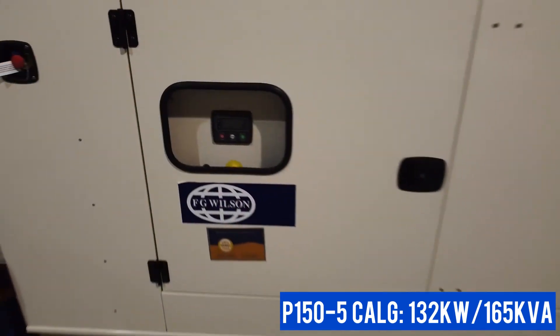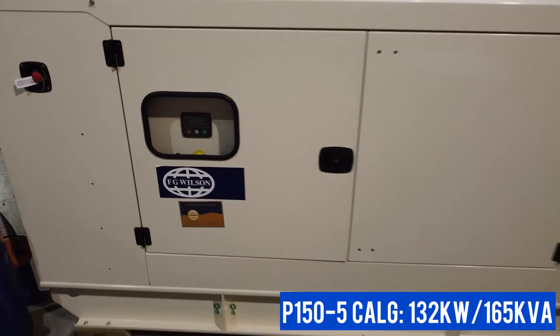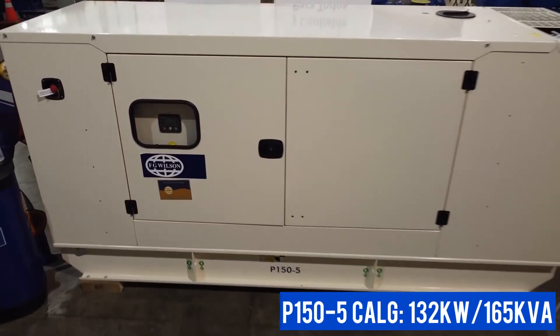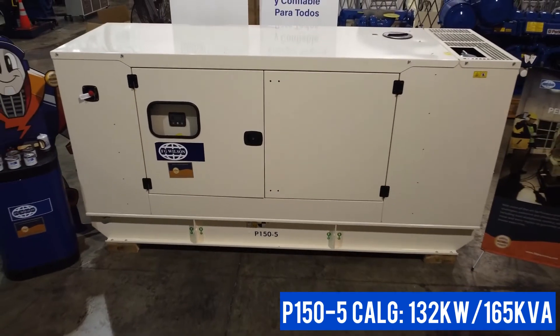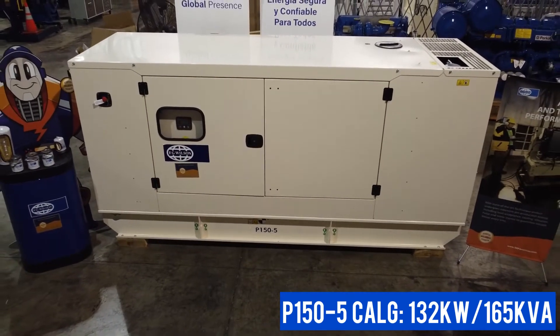There is the option of adding an extended customized fuel tank, which allows for up to two weeks of running time, and the generator comes with a two-year warranty for 500 hours per year on standby, or one year with unlimited